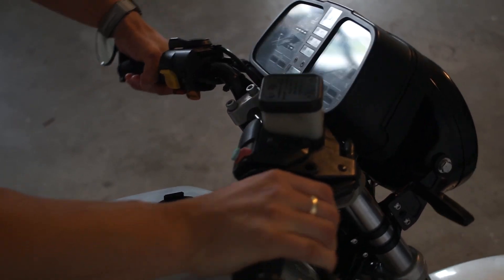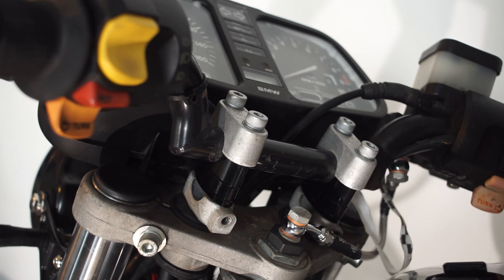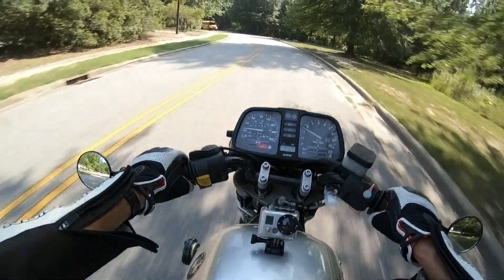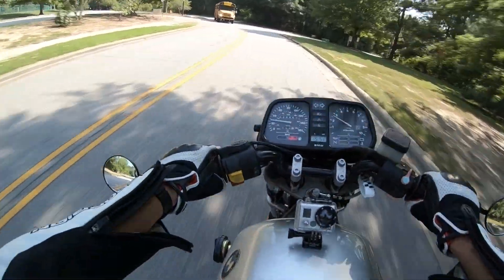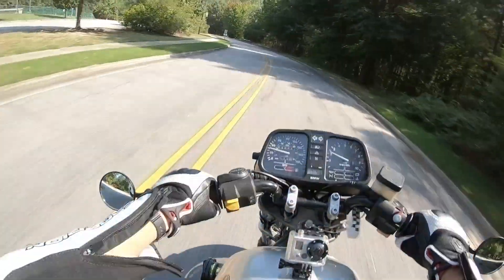In a shocking oversight, the RS trim bangs its handlebars against the tank, which is one reason I had to put risers on this bike. Additionally, for my six-foot frame, the handlebars were in a prime position to cause substantial shoulder and wrist pain for any ride lasting longer than an hour.